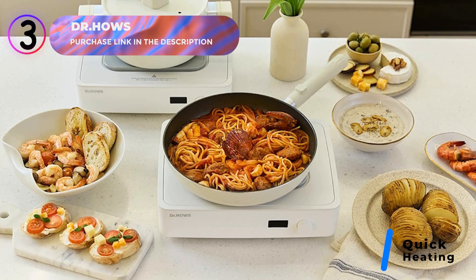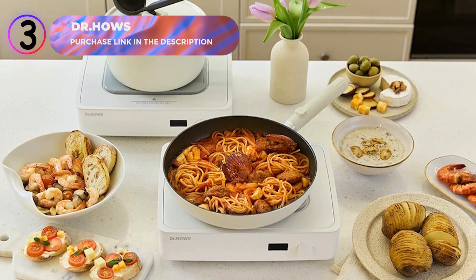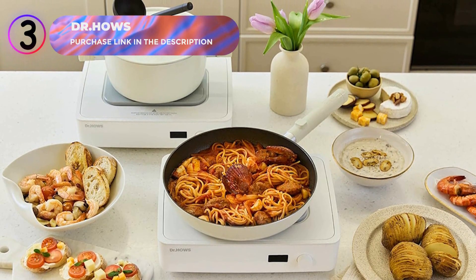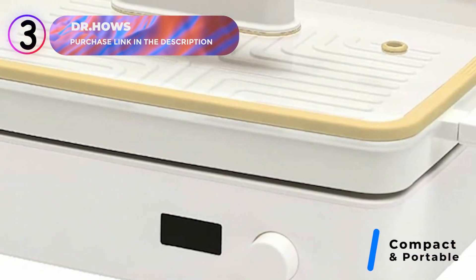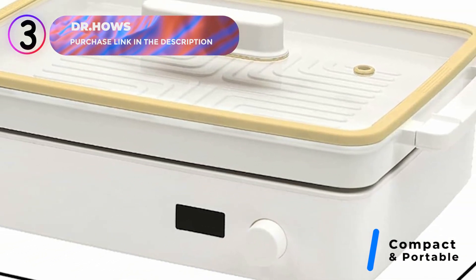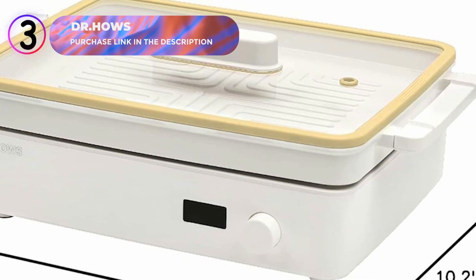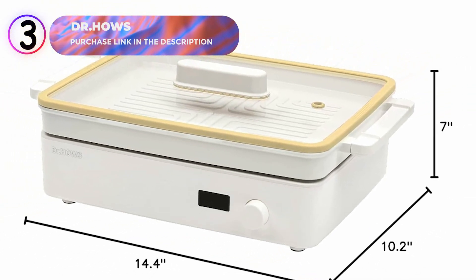The energy-efficient design ensures you can cook more while consuming less. The skillet comes with a convenient Velcro strap storage bag, making it easy to store and transport for on-the-go cooking. The multi-purpose functionality of the Dr. Howe's skillet allows you to steam, boil, fry, grill, and stir-fry, thanks to its versatile pan and pot combination.